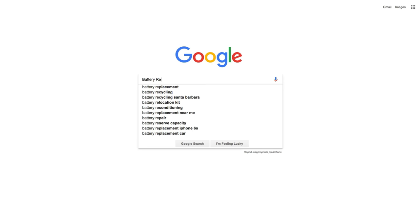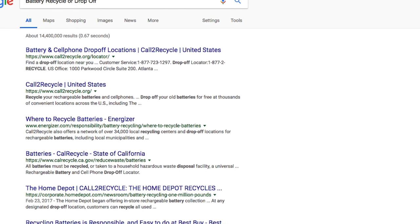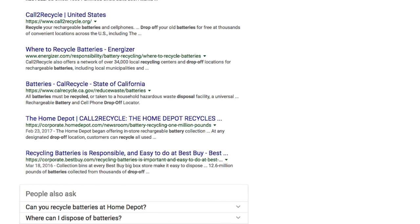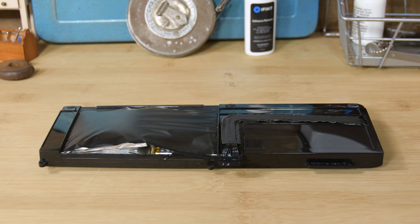If your battery is dead but otherwise in good shape, you should take it to your local waste management or do a Google search for a battery recycler or drop-off location. You'll find one at most big electronics or hardware stores. If you've got a swollen battery, you should treat it before you drop it off.